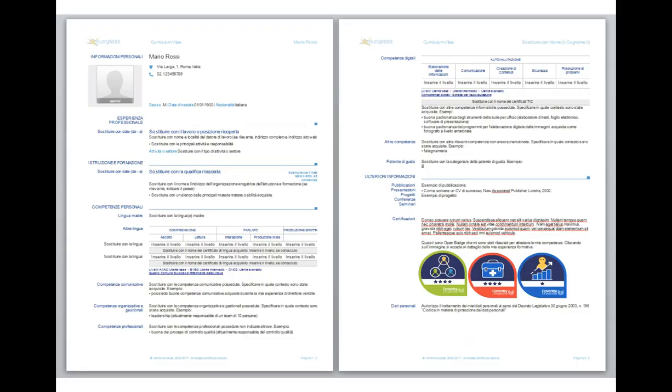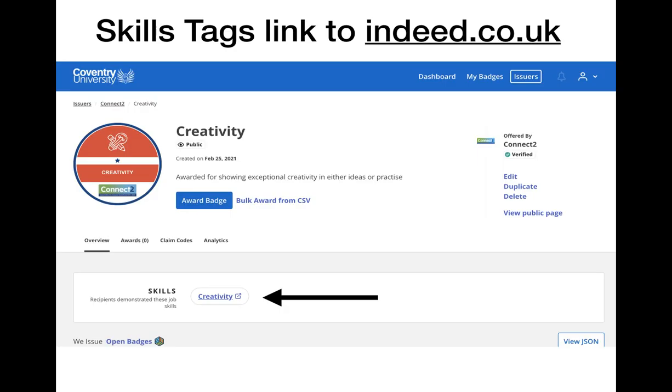This is just an example of what badges could potentially look like on a CV. Again, they can be embedded images which would link out, so if you're sending a CV through electronically, that can all be linked through to the badge pages.